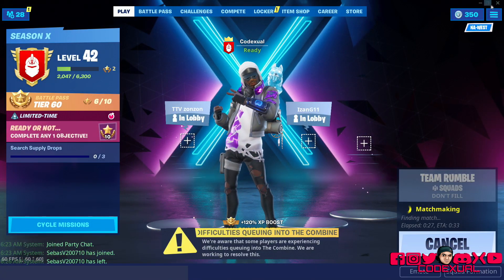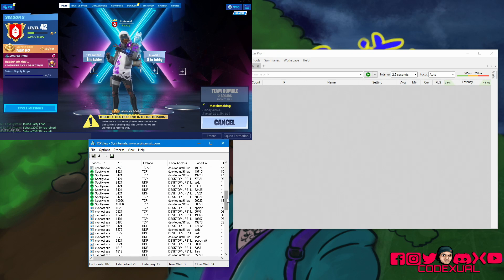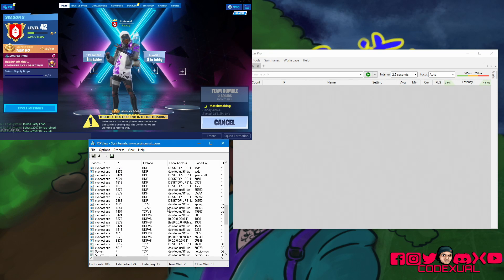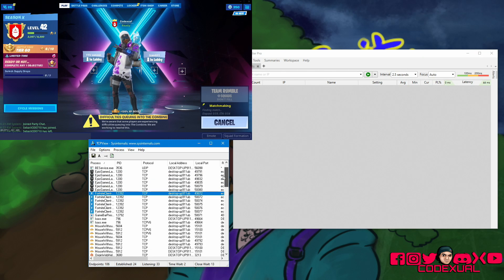We're waiting for the game to set up so I can pull the IP address. I'm using TCP View, which is completely free and legal. When you open TCP View, you're going to look for your Fortnite client by finding the blue 'F' icon, and it'll show the IP address once you're in a match. Right now we don't have an active connection yet.